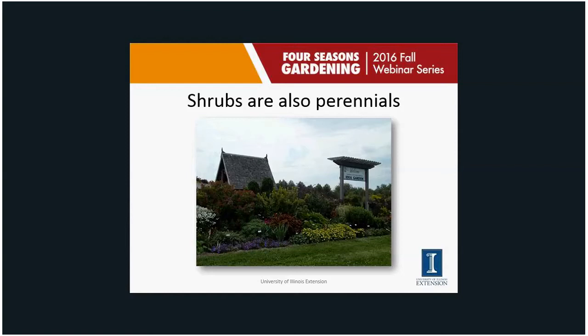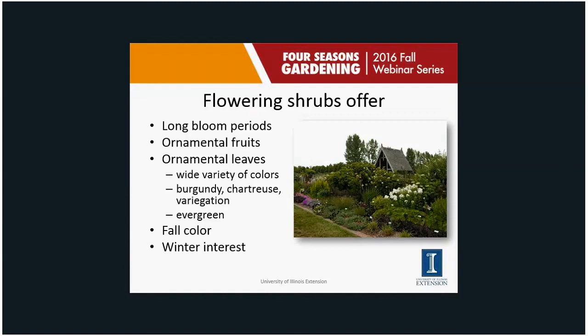This is a picture of the Champaign County Master Gardener's Idea Garden in Urbana — a great opportunity to see how shrubs are used within flower borders. If you think about what flowering shrubs offer: they can have very long bloom periods, sometimes longer than perennial flowers. They offer ornamental fruits, ornamental leaves with different colors, variegation, burgundy, chartreuse, and even evergreen foliage — something we don't get much from herbaceous perennials. If you're looking for evergreen plants, shrubs really fill that bill.